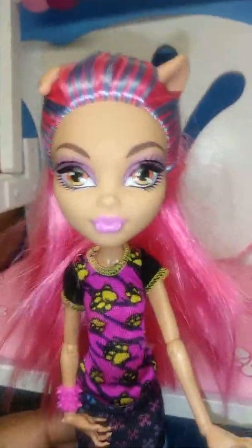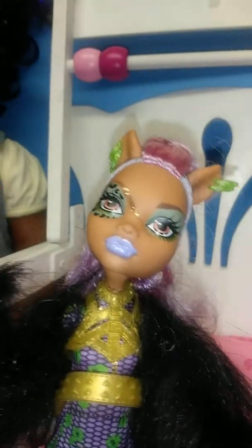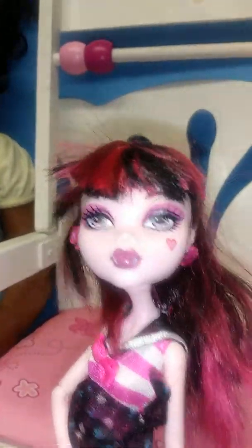I found several Monster High dolls. I got this Howling doll — she's fully clothed. I also found this beautiful Clawdeen doll — I love her face and makeup, she's beautiful and fully clothed. And I have this Draculaura I found at the ReStore — she's fully clothed as well.